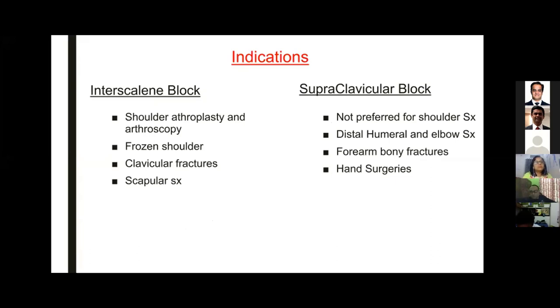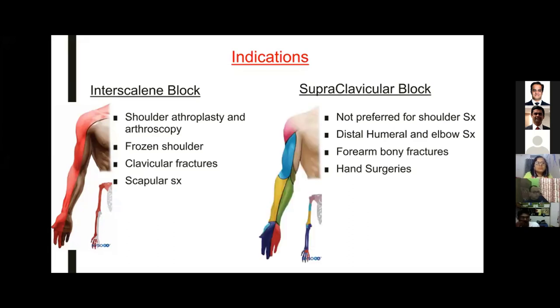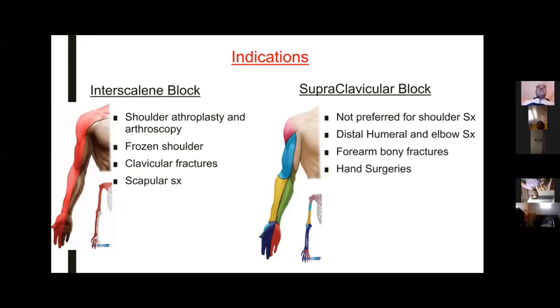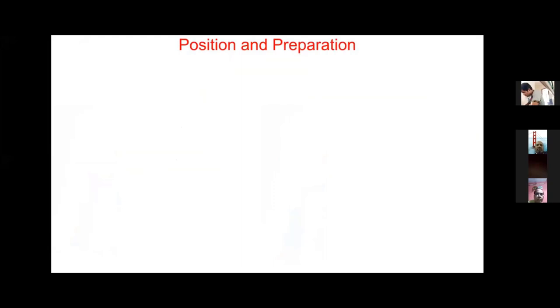For indications of the interscalene block, the well-covered area includes shoulder arthroplasty, frozen shoulders, clavicular fractures, and even scapular surgeries - because all rotator cuff muscles lose tone and the scapula fixation needs analgesia too. For supraclavicular block, it is not preferred for shoulder surgery because it may miss the suprascapular nerve. It is mainly reserved for distal humeral and elbow operations. Beyond the forearm, supraclavicular becomes overkill, so you'd resort to axillary or individual nerve blocks, which ultrasound allows you to reliably visualize and block.